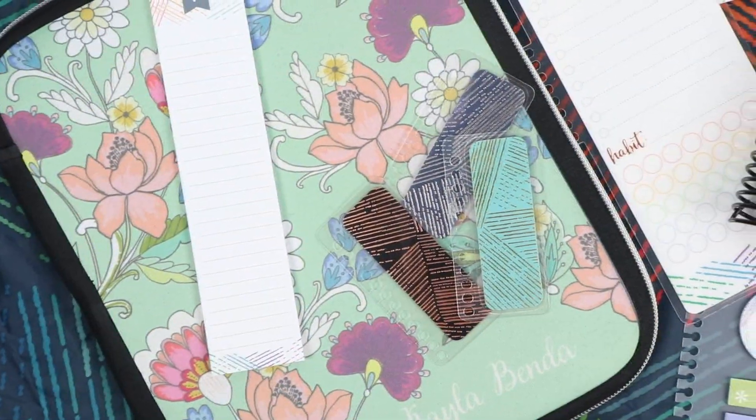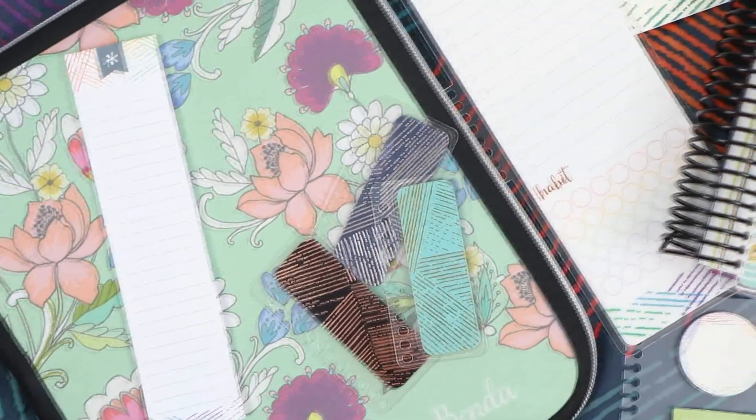Hey guys, welcome back to my channel, Microscope Beauty. Today we are talking about all things Erin Condren. The new 2019 planners just released today, and I'm going to be walking you through all the planner details as well as a bunch of their new accessories.